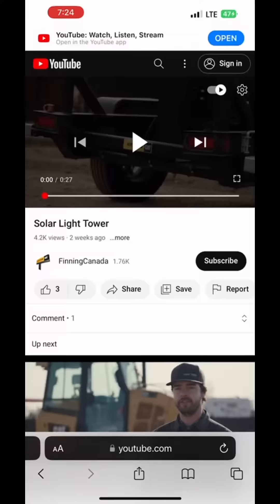Remember these solar light towers we've been building for the last couple of years? Well now Finning has actually got our product up on their YouTube page — they made a promotional video for our light towers.